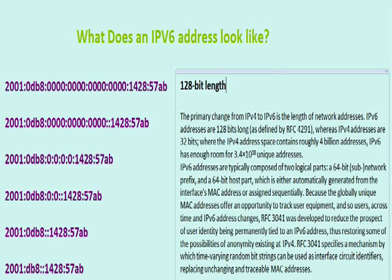IPv6 addresses are usually composed of two logical parts: a 64-bit sub-network prefix and a 64-bit host part, which is either automatically generated from the interface's MAC address or assigned sequentially. Because globally unique MAC addresses offer an opportunity to track user equipment and users across time and IPv6 address changes, RFC3041 was developed to reduce the prospect of user identity being permanently tied to an IPv6 address, thus restoring some of the possibilities of anonymity existing in IPv4.